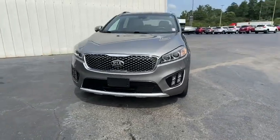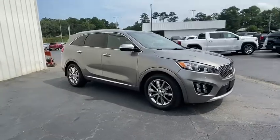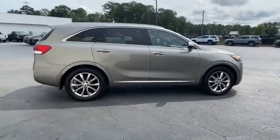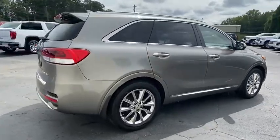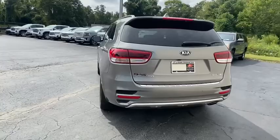We are pleased to show you the 2017 Kia Sorento. The Kia Sorento is a comfortable riding, powerful compact SUV loaded with impressive standard features. Take one look at its stylish, sleek design and you'll want to cross over to a Sorento.